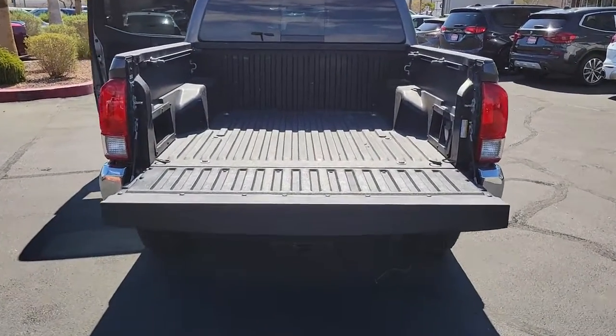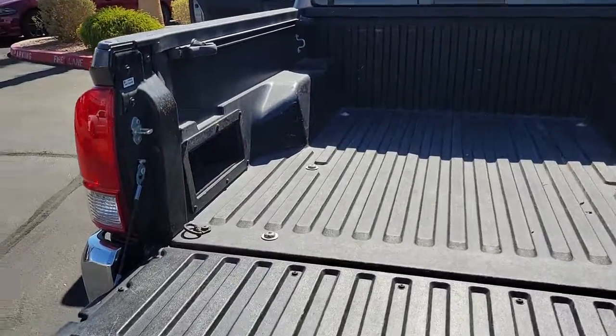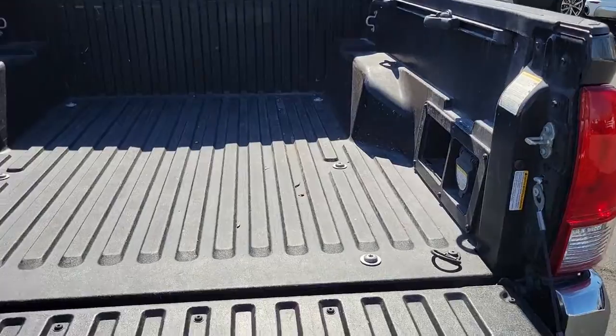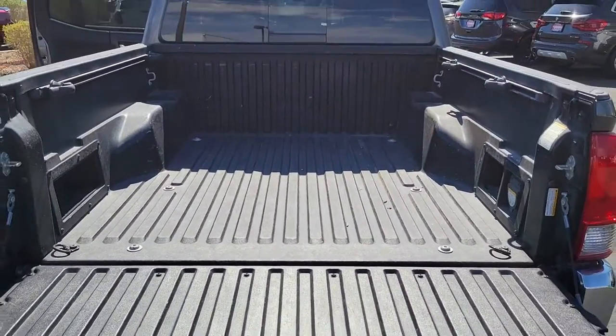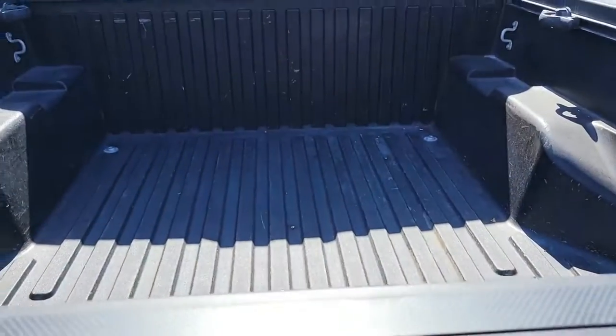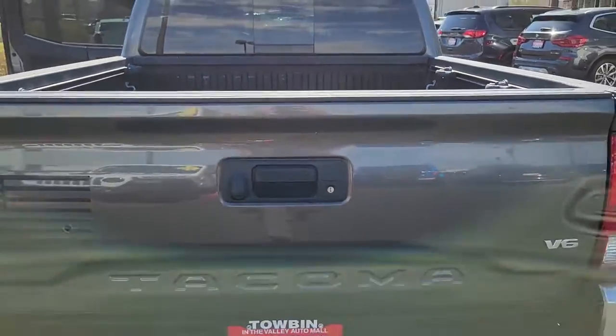These are just some of the great options this vehicle comes with: navigation system, keyless entry, fog lamps, electronic stability control, aluminum wheels, intermittent wipers, tire pressure monitoring system, trip computer, engine immobilizer, and power windows.